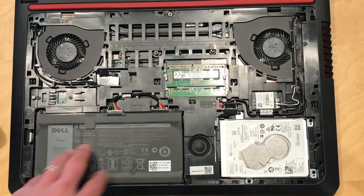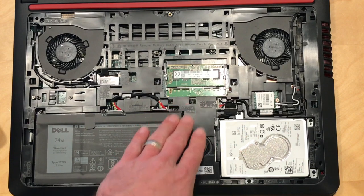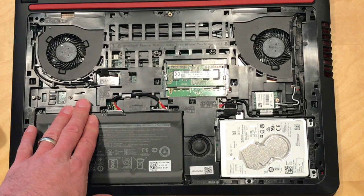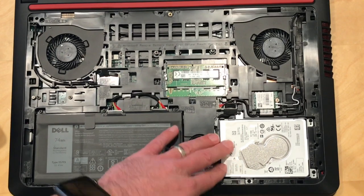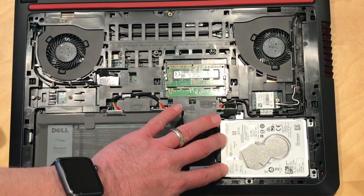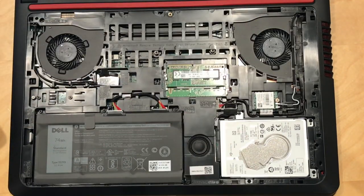Inside we've got an upgradable RAM area. Right now I believe this one has 12 gigabytes as configured — I'll double check, but if not it's eight. We've got an M.2 SATA slot over here so you can pop in an M.2 SATA drive if you wish. And then over here you've got a regular SATA hard drive connector so you can plug in a regular drive. This one came configured with a one terabyte spinning drive at 5400 RPM, but you can easily swap that out and get an SSD in that same spot, which should improve performance.